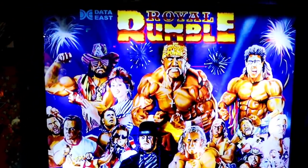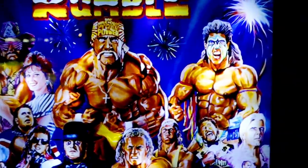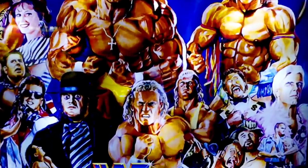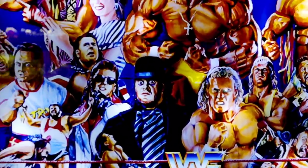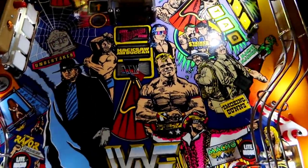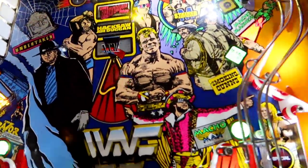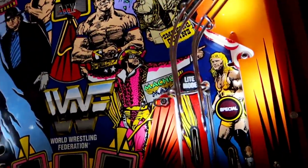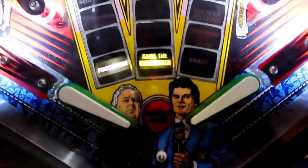This kind of shows you the era because you can see Miss Elizabeth up there. Ultimate Warrior. Sid Justice or Vicious — Psycho Sid at that time. Roddy Piper. Lex Luger. Yeah, this would have been '92, '93. There's Mr. Perfect, Kurt Hennig. And then down here you've got Vince McMahon and Bobby the Brain Heenan.